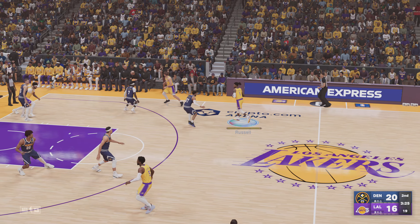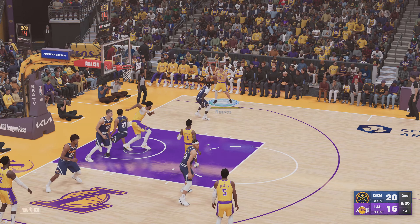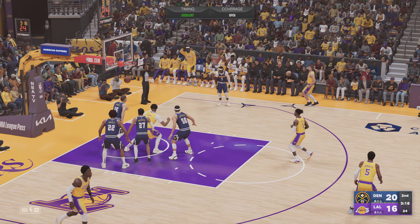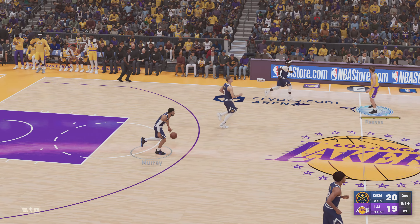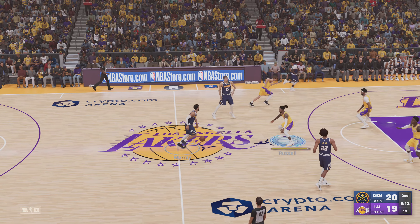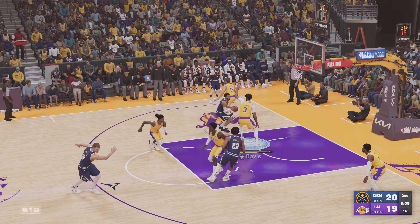In close games like this one, you need toughness — guys who will run to the fight and get after it. Over to the wing, here's Reeves — that falls. Nice assist by Russell. Russell's got three assists in the game — exactly what you want from your point guard. Nice dime to the open teammate by Russell.